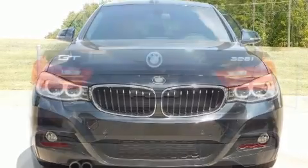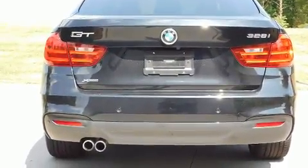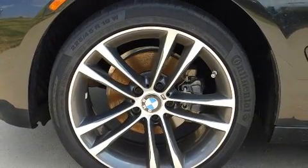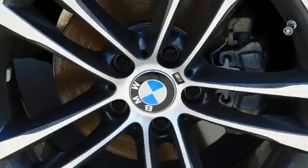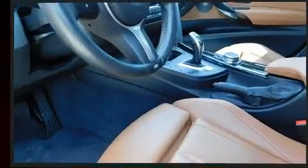With high-intensity discharge headlights illuminating your path, you'll always appreciate maximum visibility. Audio features include a CD player with MP3 capability, a 20-gigabyte hard drive, and 16 speakers, yielding a symphony-like audio experience.